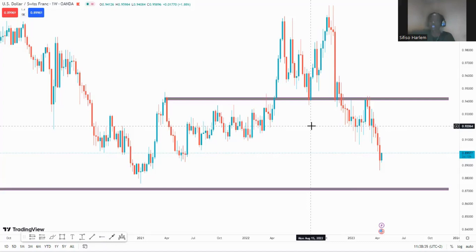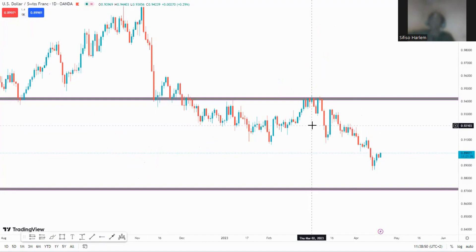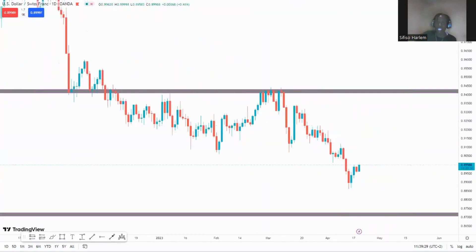Coming back to the analysis: if we get a break above or close above the key level, we simply continue bullish above. You can see this correlates with the monthly time frame — on the monthly, price is between support and resistance, looking for a bullish or bearish breakout. Without a breakout, we trade support and resistance. On the weekly, we're waiting for price to reach our support zone and give signs of breaking out or failing to break. If price reaches the key level and shows signs of continuing above, we look to be bearish at that key level.